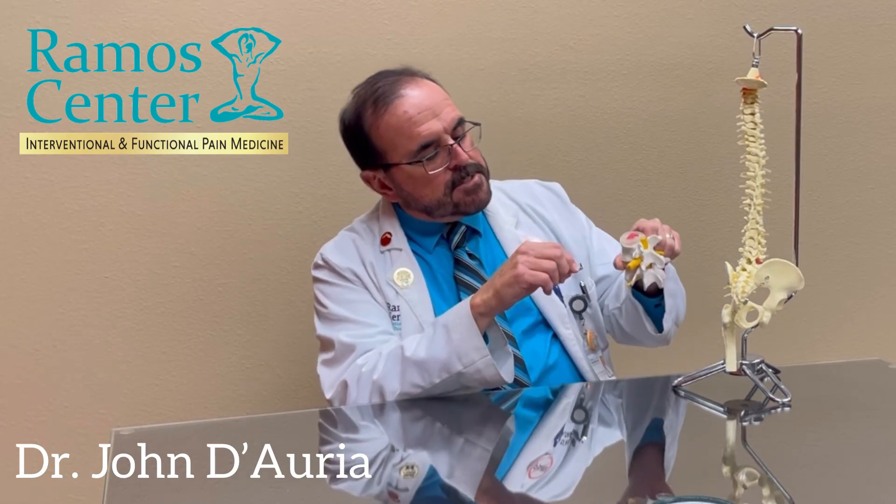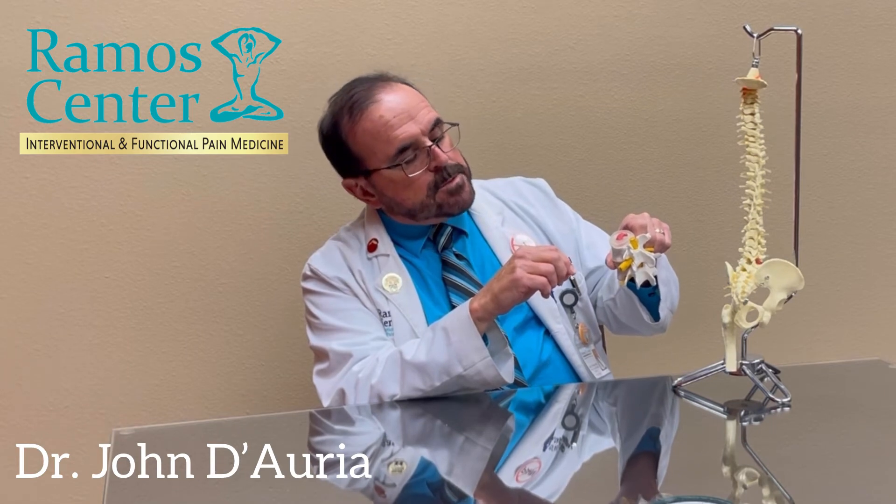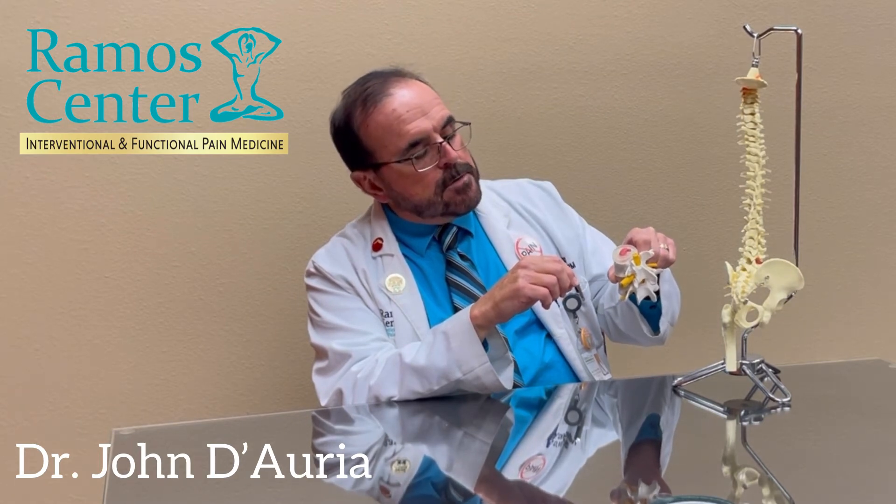The natural disease process is that the body dissolves this extruded jelly over time, and one has a 70% chance of it being completely dissolved after a year. For those patients with recurrent pain, you can have 3 to 4 repeat epidural steroid injections in a year.